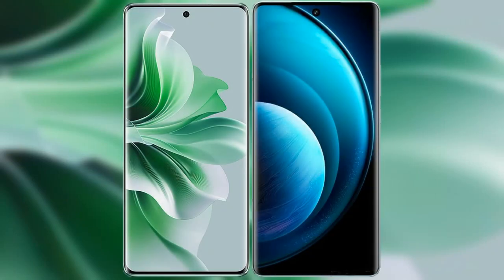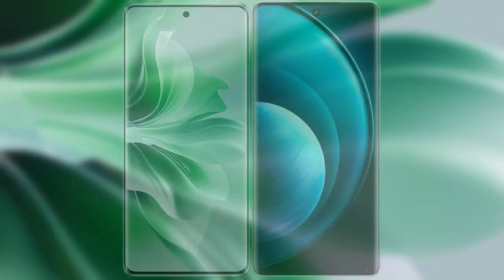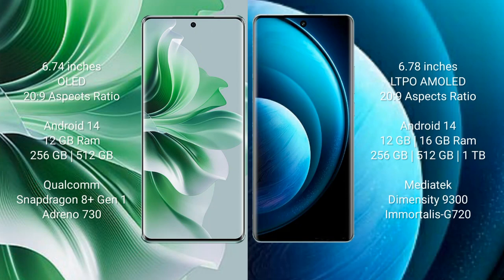I will compare the new Oppo Reno 11 Pro with Vivo X100 Pro. Oppo Reno 11 Pro comes with a 6.74-inch OLED display and aspect ratio 20:9. Vivo X100 Pro comes with a 6.78-inch LTPO AMOLED display and aspect ratio 20:9.